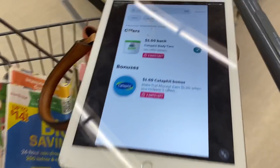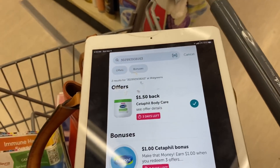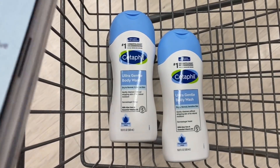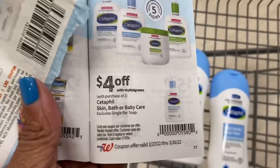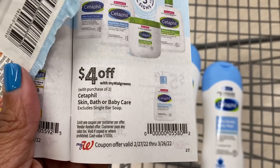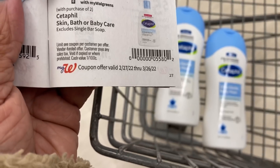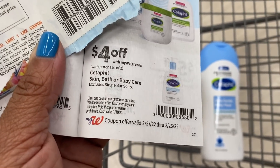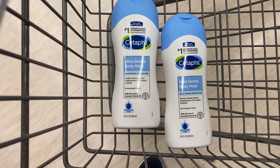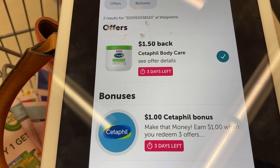That's $9.79. Plus we have $1.50 ibotta rebates for the body care. I have two of the body wash — that's $14.68. Subtract $9.79 for the buy one get one free coupon. Plus we have $4 off in the Walgreens booklet — it's $4 off of two, so it'll take off another $4. That's $0.89 cents for both, then submit to ibotta for $3 back.